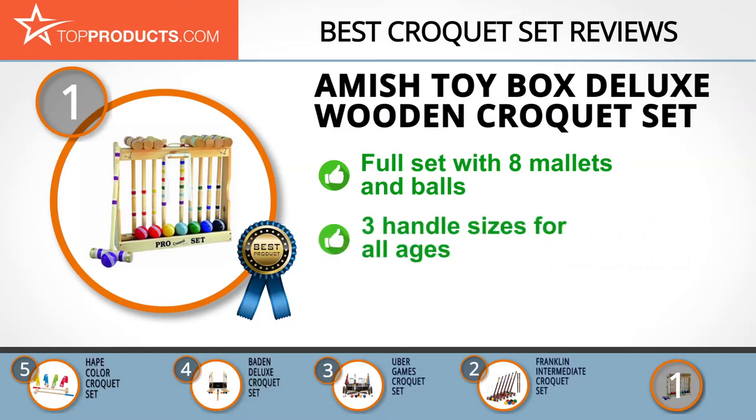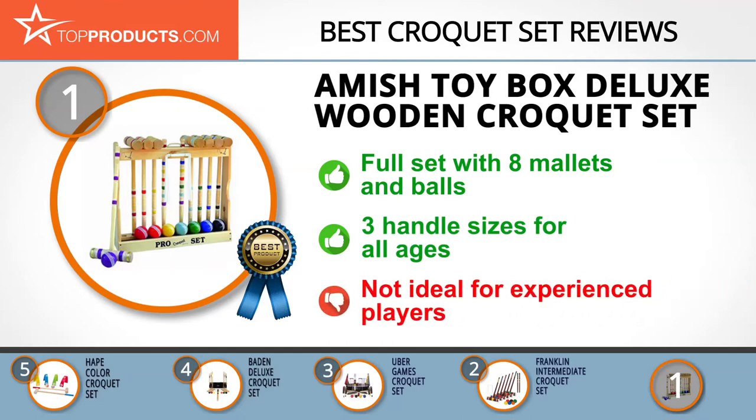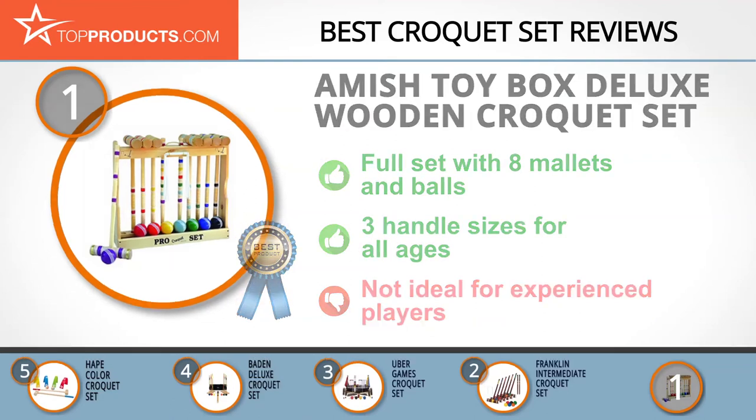The Amish Toy Box set features eight mallets, eight balls, and two stakes for total family fun. It's colorful, lightweight, and durable, and the mallets come in three handle sizes with two storage options. The set is beautifully designed for friendly matches but may not meet the needs of experienced players.